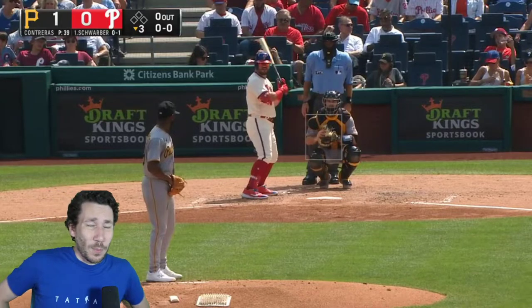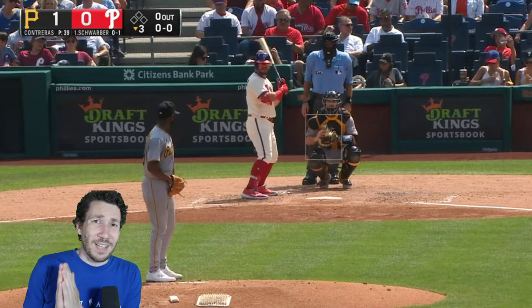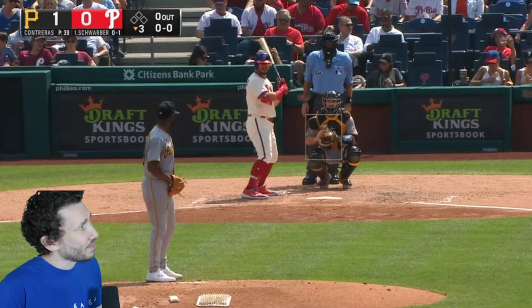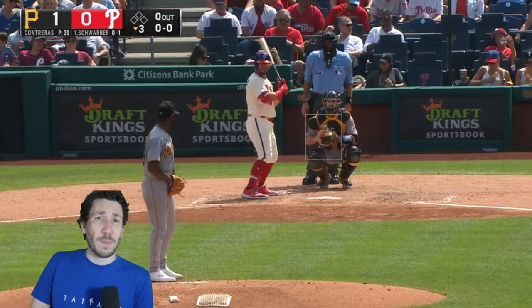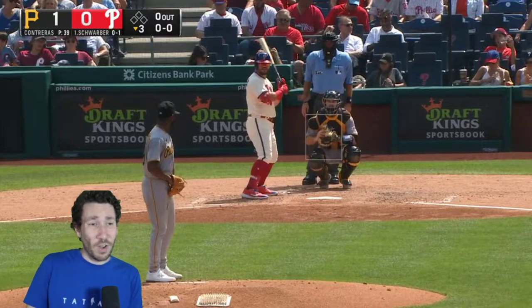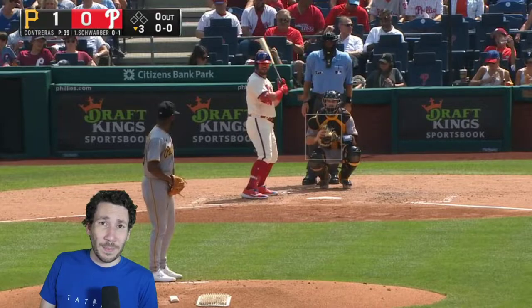Welcome to another pitch video breakdown. My name is Nick Pollack, founder of a site called Pitchless.com. Today we are going to talk about Rowanze Contreras. He's a really fun prospect coming up for the Pittsburgh Pirates. He throws an amazing slider, throws pretty hard as well — exciting stuff for Pittsburgh fans.